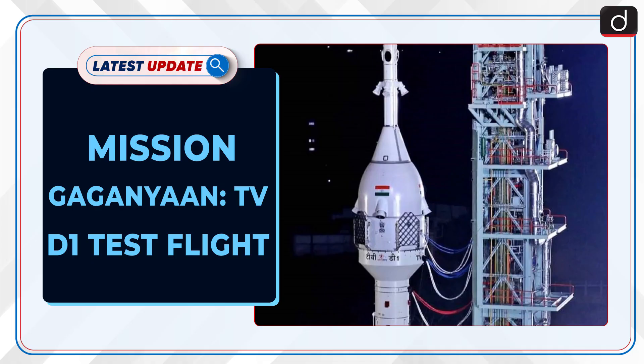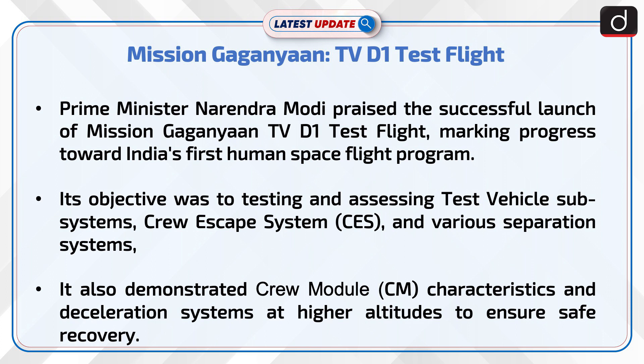Hello and welcome to the latest update. The topic of discussion is Mission Gaganyaan TV-D1 Test Flight. Prime Minister Narendra Modi praised the successful launch of Mission Gaganyaan TV-D1 Test Flight, marking progress towards India's first human space flight program.